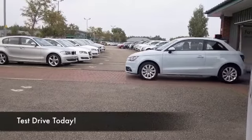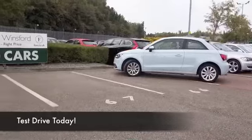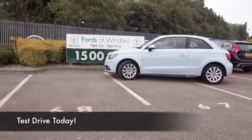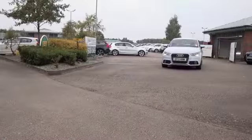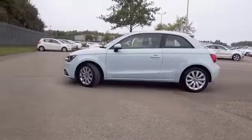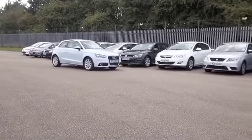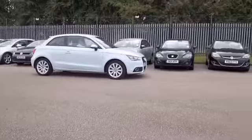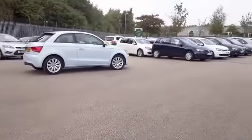Of all the compact super minis, you have to hand it to Audi — they've come up with a winner with the A1. It might be based on the Volkswagen Polo, but this has style and substance all of its own, and a very dynamic 1.6 diesel engine. A fairly sizable engine for the size of car, so you'll find this effortless to drive, very quick off the mark, and yet it can return about 70 miles to the gallon.